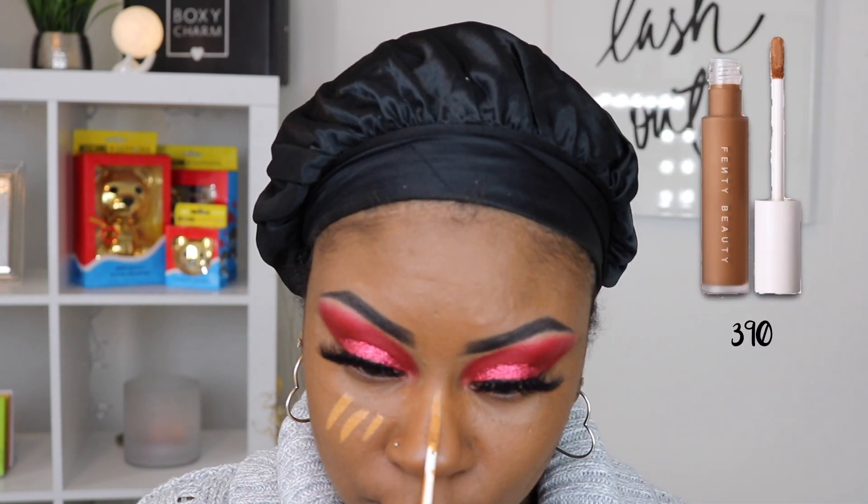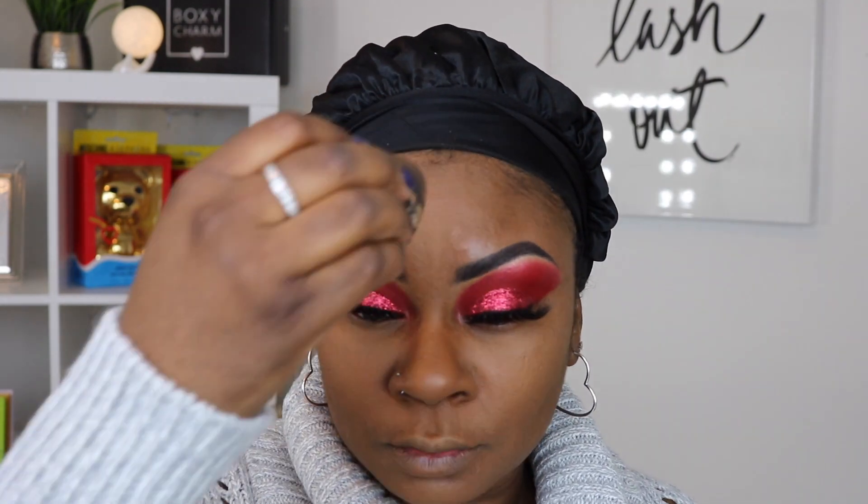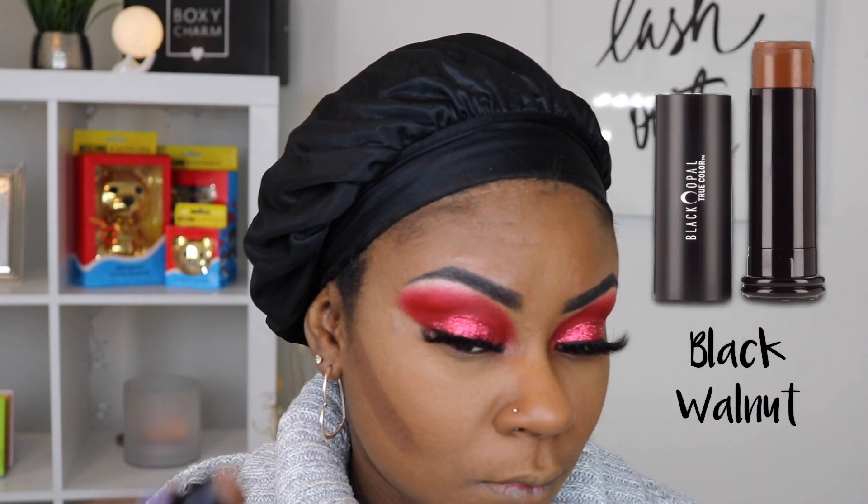To highlight my face I grabbed my Fenty Beauty concealer in shade 390. I absolutely adore this concealer — it's creamy, medium to full coverage. I think this may be my new holy grail. To set my concealer I used my Pretty Vulgar translucent setting powder with the same damp Beauty Blender. To contour I went in with my Black Opal foundation stick in the shade Black Walnut.